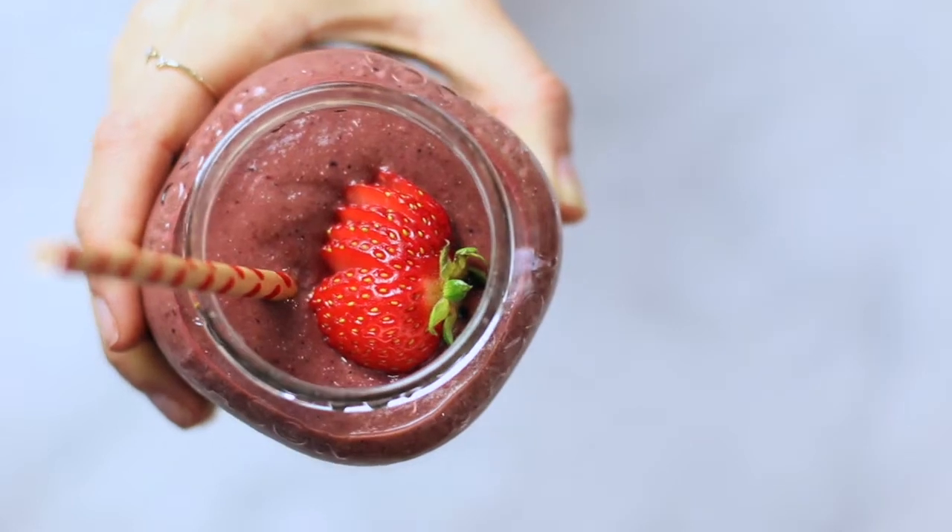Hi everyone, I'm Whitney and welcome back to Wits Kitsch. Today I'm going to show you how to make an insanely delicious and nutrient-dense smoothie. This smoothie was inspired by one of my favorite health YouTubers, Dr. Rhonda Patrick of FoundMyFitness.